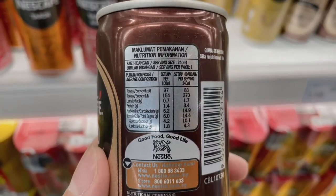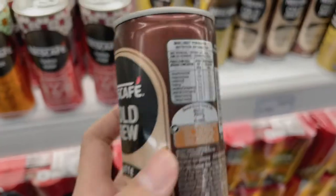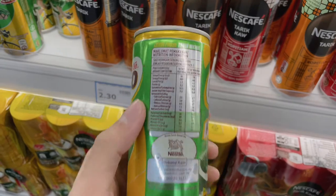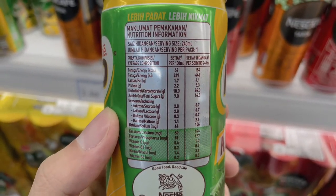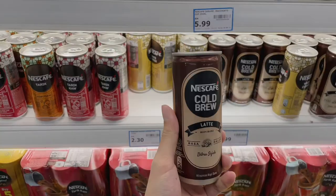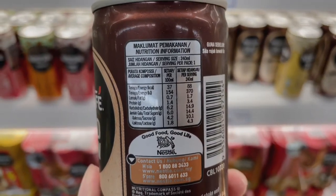The next choice is Nescafe Latte — the total sugar level is 6.0 grams and the protein level is 1.4 grams. The last one is Milo, which has 7.0 grams of total sugar — the highest among the three — and a protein level of 2.2 grams. My final pick for drinks is Nescafe Latte because it contains the lowest sugar level and high protein compared to the others.